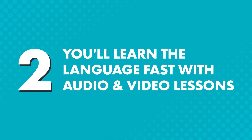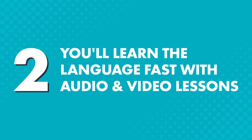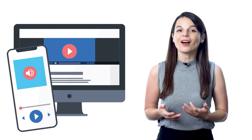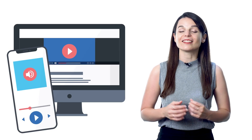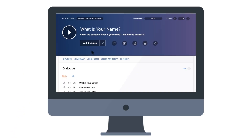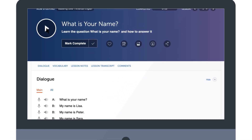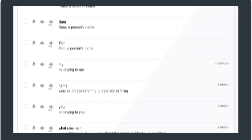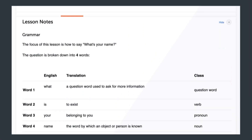Now let's talk about the lessons themselves. Second, you'll learn the language fast with audio and video lessons, which means you won't be reading walls of text here. Our audio and video lessons are easy to finish and allow you to absorb the language as you listen or watch. Plus, you get exposed to native speech, something you won't get in textbooks. Press play on a lesson — you'll learn a practical conversation, get every word and grammar rule explained by our teachers, and start speaking in minutes.